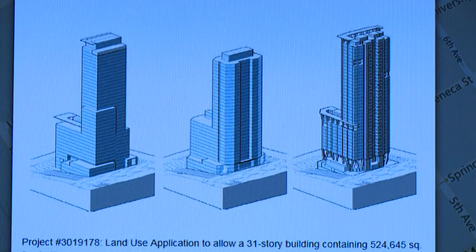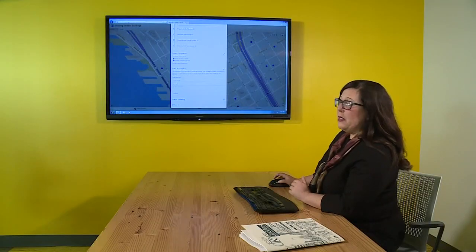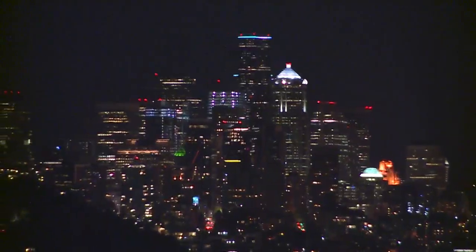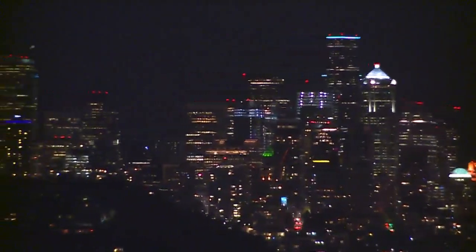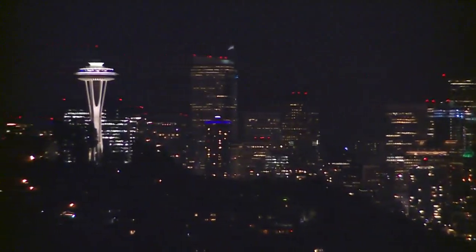It's a critical aspect of the downtown review. Lisa Rutzick is Seattle's design review program manager. Her office sorts through a blitz of building proposals and makes sure they fall within the city's design guidelines, which specifically state that a downtown project should enhance the skyline. Architects should consider how a structure looks from all angles as people are driving into downtown or sailing in on a ferry.